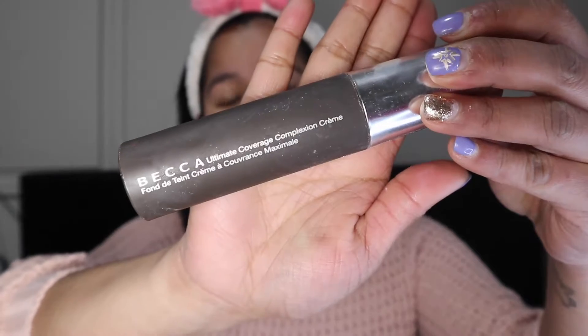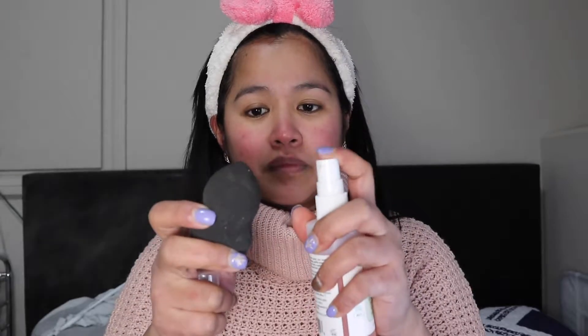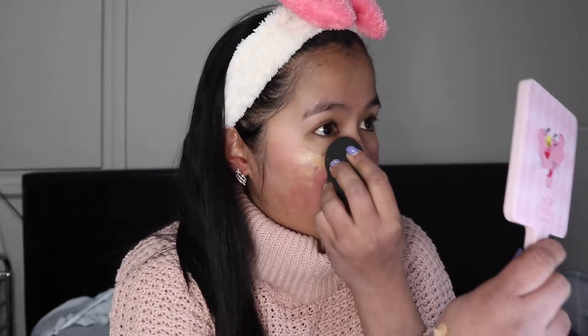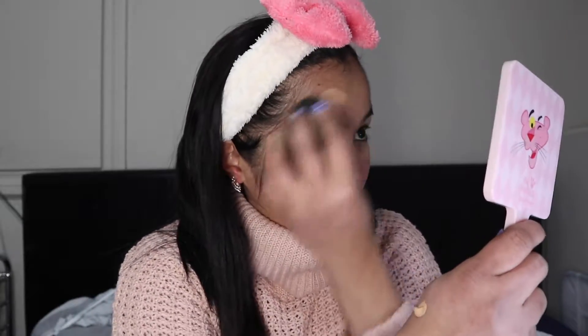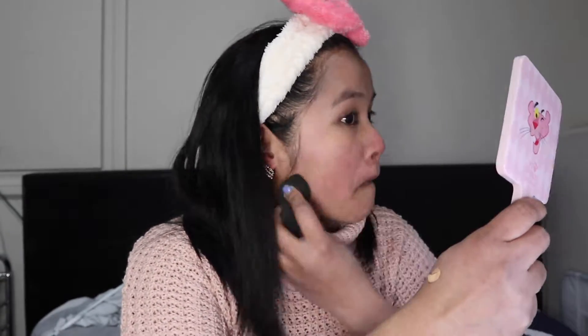For my foundation I will be using the Becca Ultimate Coverage Complexion Cream in the shade Hazel. Before applying, I wet my sponge using the Mario Badescu Facial Spray and then apply the foundation. I really love this foundation — it's super full coverage for me, it lasts all day, and it's my holy grail foundation. I can't live without it!